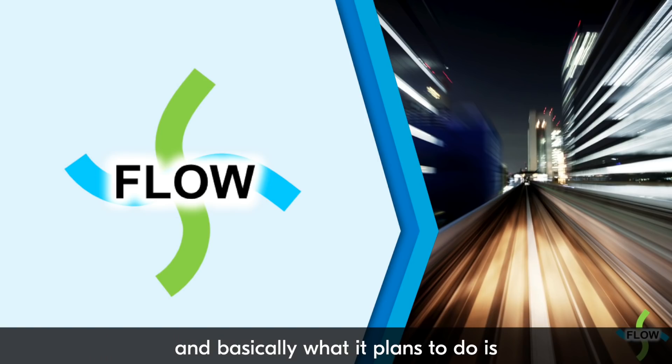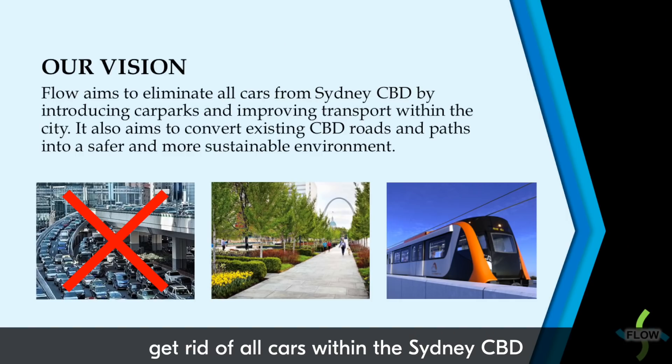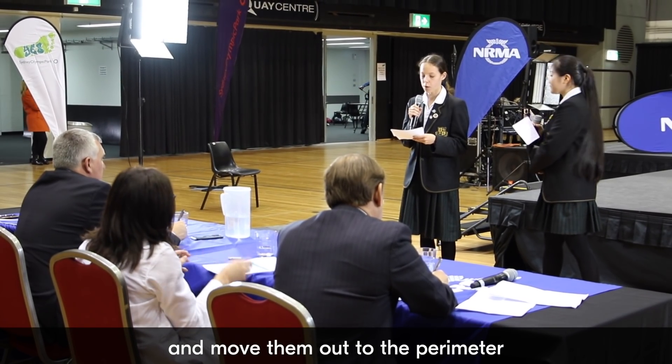I'm Ainsley and I go to Abbotsley. Our project is called Flow, and basically what it plans to do is get rid of all cars within the Sydney CBD and move them out to the perimeter so it can be a lot more sustainable inside.